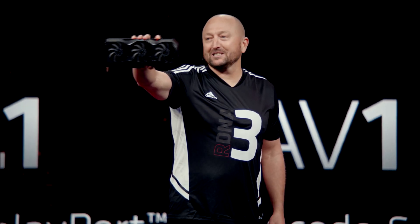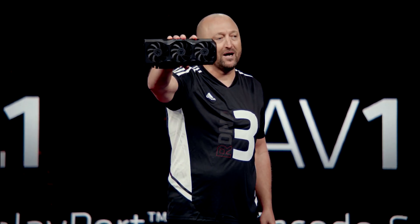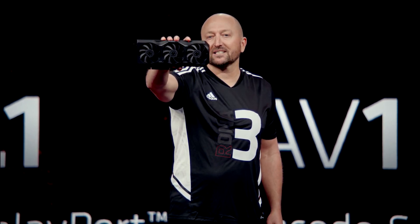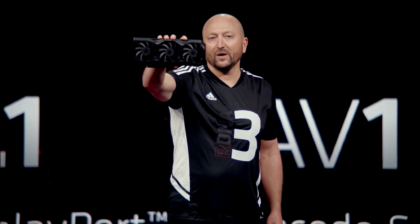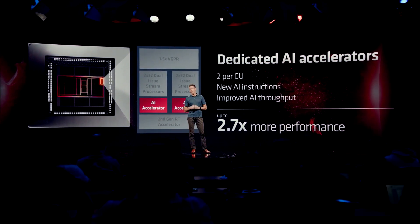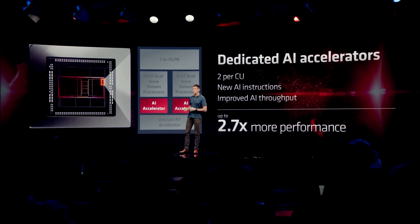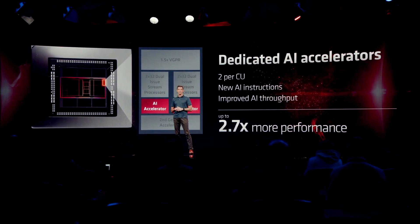Hay una de 20 GB, que es la 7900 XT, y otra de 24 GB, que es la XTX. Los datos, como siempre, ahí los estará viendo. En cuanto a la potencia, realmente siempre te venden lo mismo: que es más potente que la anterior.